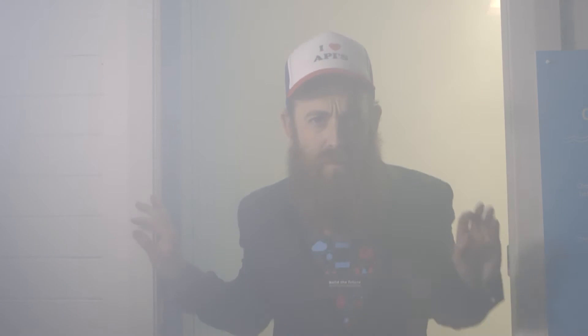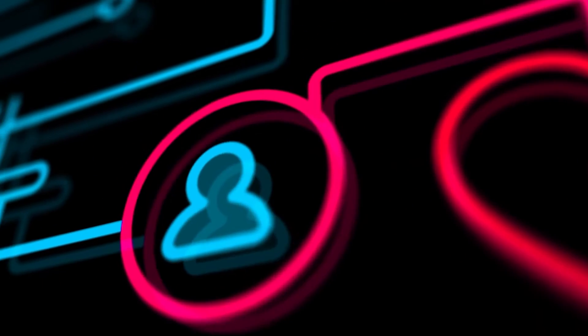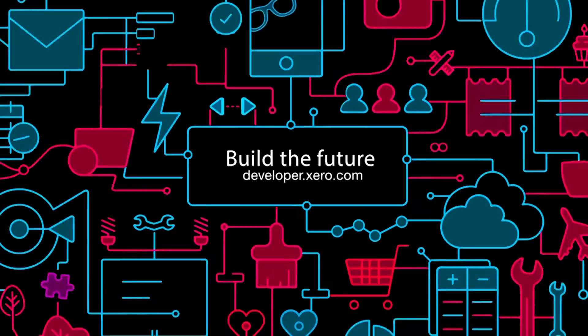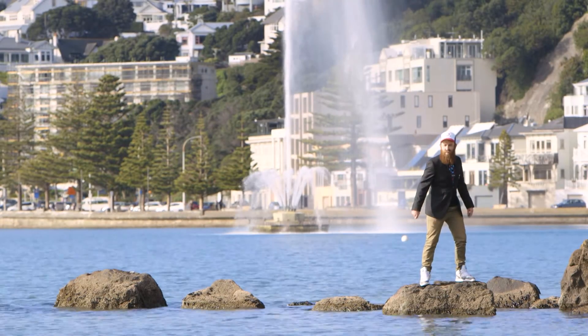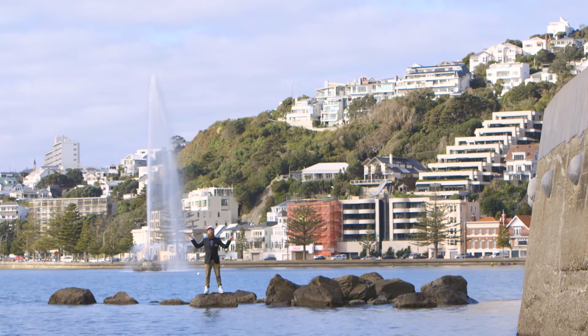Welcome to the cloud. Welcome to the show. I'm your host, Dan Young. And yes, we are here to showcase more Wellington scenery.